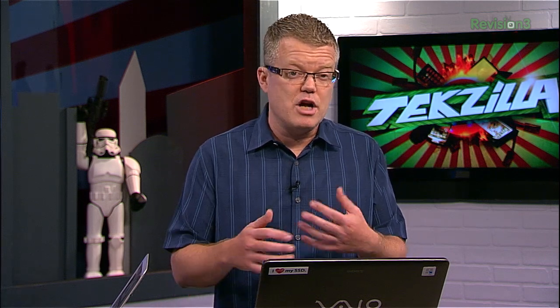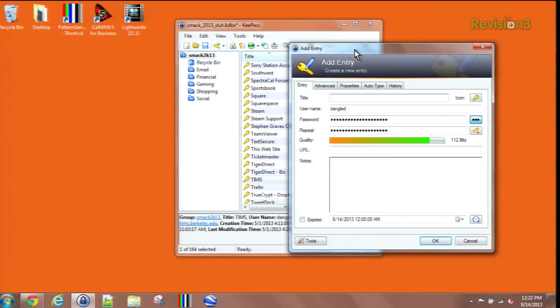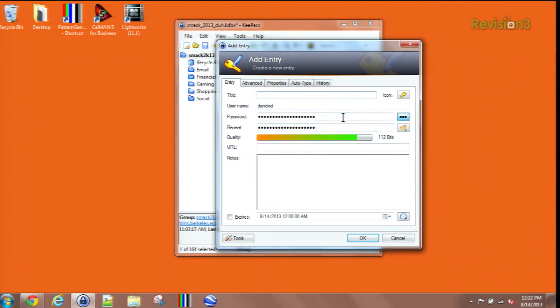KeePass will offer to generate a password and an entry into its database if it doesn't find a match to the site you are visiting. If you're going to be manually adding logins, be sure to include the base URL. Here's an example of the application in the background with a lot of my entries. If you're going to do a manual entry, we'll use this website as an example.